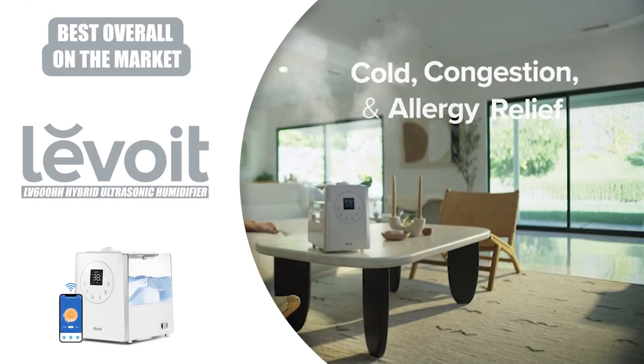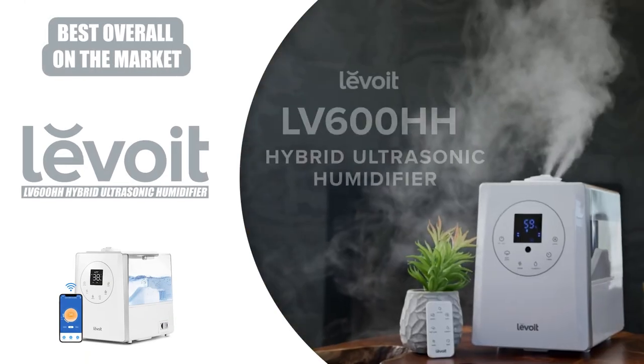For all those reasons, the Levoit LV600HH is our best overall choice for a humidifier.